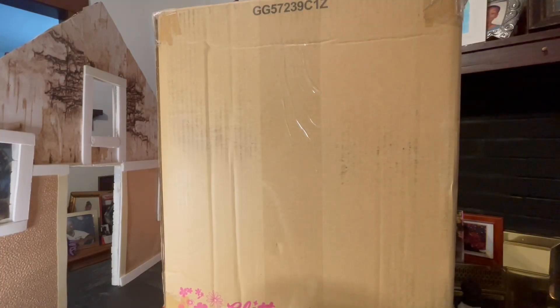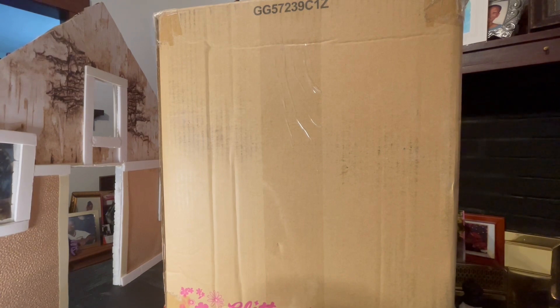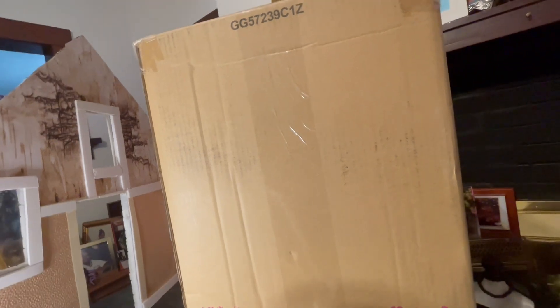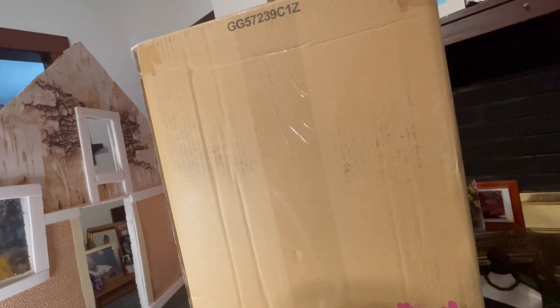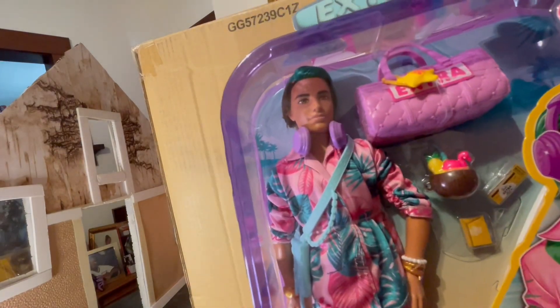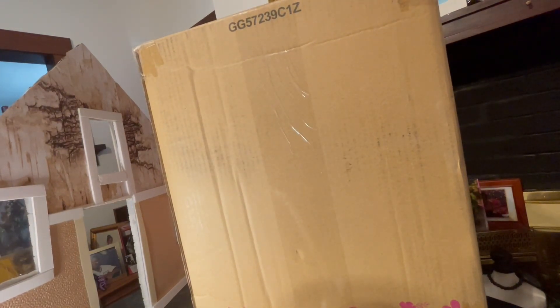Good morning, everyone. I have a giant box here and I'm going to open this up and see what it is. I have had this for a couple of weeks, so I decided that I wanted to open this up and share it with you guys. I have gotten so many other things that I know I need to open up and share, especially this guy right here. Let's get into this box and see what we have — yay!